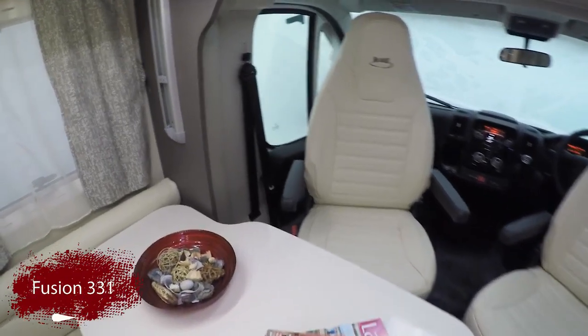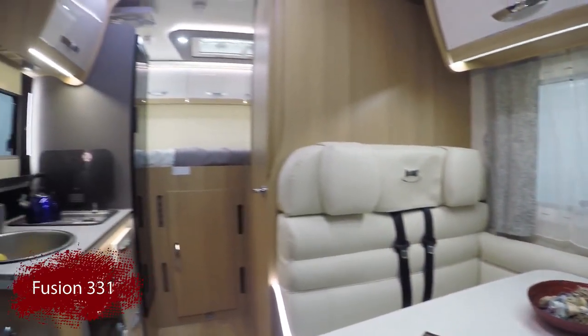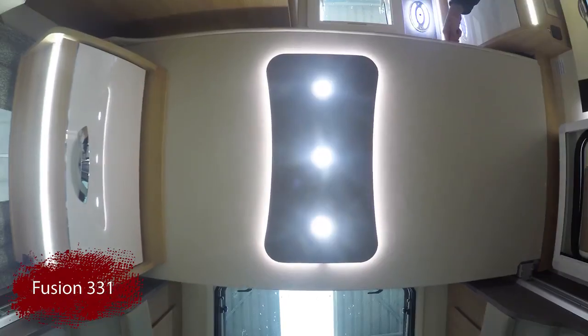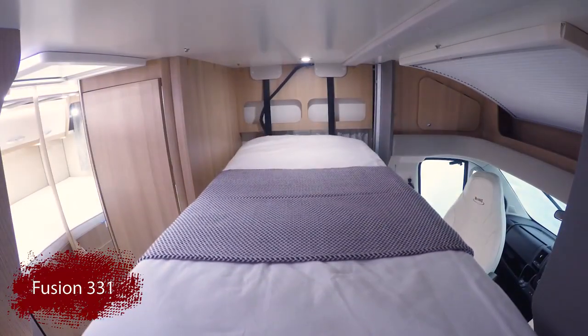The Fusion 331 is just under 6 metres in length and features a large internal garage area under the rear beds and can carry up to 300kg, allowing you to take all your essential holiday kit to enjoy your break in total comfort.